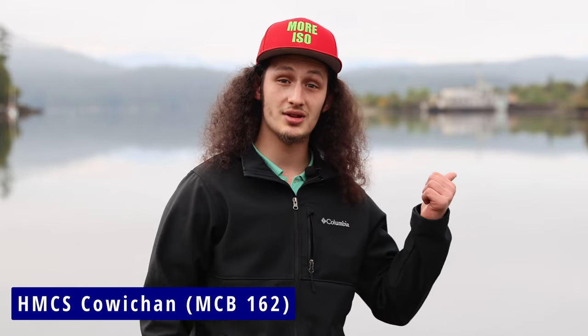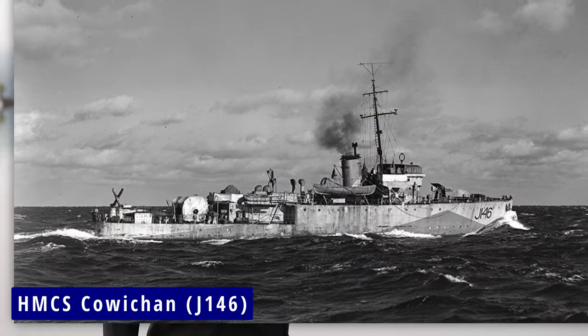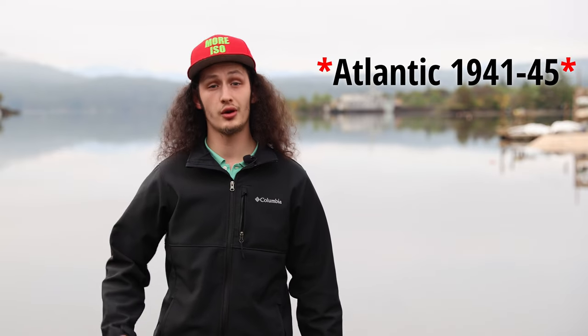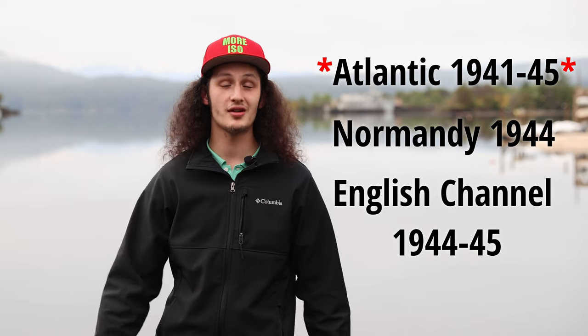Her Majesty's Canadian Ship Cowichan, or HMCS Cowichan MCB-162, is a fine name given to the vessel you see here behind me. However, it's not the first to bear that name. The first HMCS Cowichan, or J-146, was launched in September of 1940 and was later present in Normandy on D-Day in 1944. That round-trip journey would earn the ship some battle honors, those being the Atlantic 1941-43, Normandy 1944, and English Channel 1944-45.